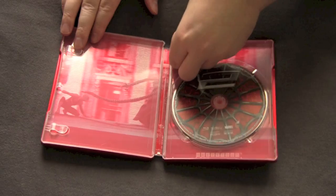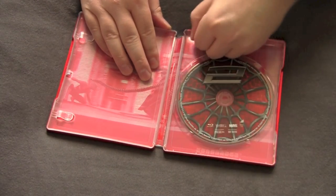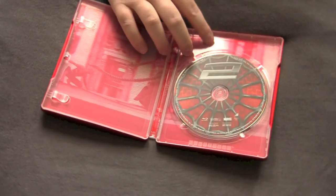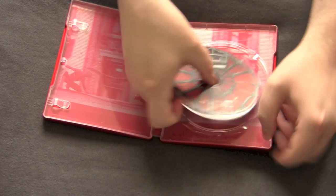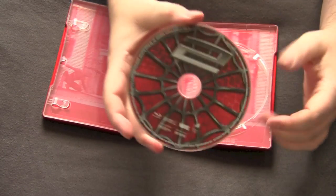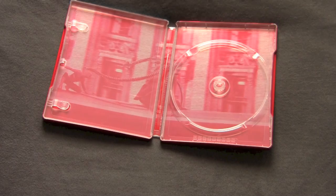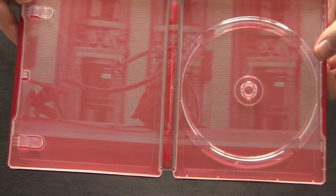We got the Spider-Man 2 disc. Got the anti-theft bullshit, which — if you're going to put this shit on stuff, put it on the fucking shrink wrap. Don't fuck up the inside of my steelbook, you dumb fucks. So we got the Spider-Man 2 picture disc with the spider webs and the two on it. Inside, got some nice artwork of them fighting on top of the train again.